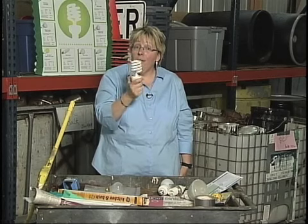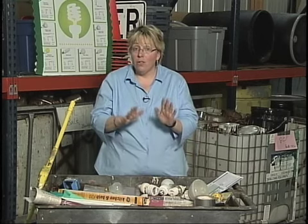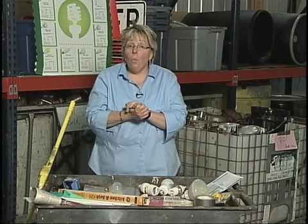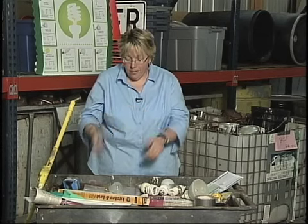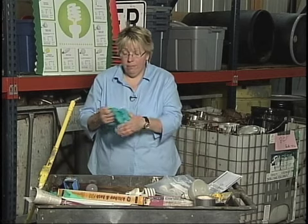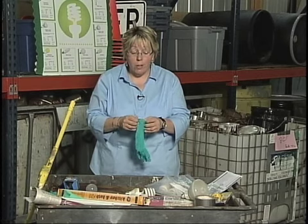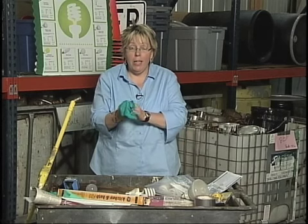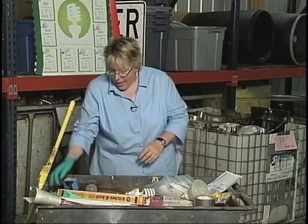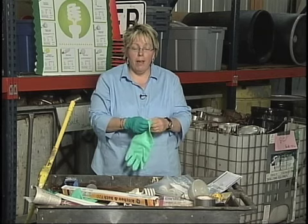Let's say if you have one of these bulbs and they do break — it's probably not going to happen, but if they do break, what you do is make sure you get your gloves on. You need to have gloves on. You need to have the proper personal protective equipment, or PPE. Whether you have thinner gloves or heavier duty ones, these look more like what people have at home.